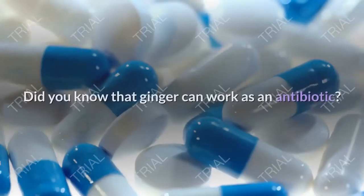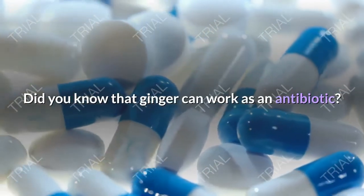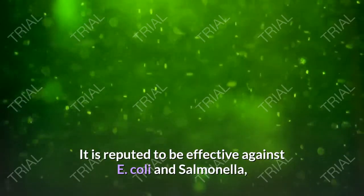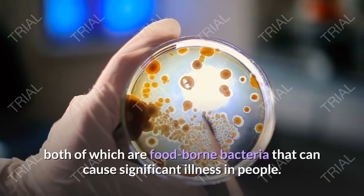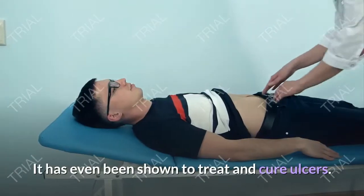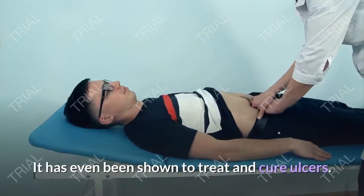4. Ginger. Did you know that ginger can work as an antibiotic? It is reputed to be effective against E. coli and salmonella, both of which are food-borne bacteria that can cause significant illness in people. It has even been shown to treat and cure ulcers.